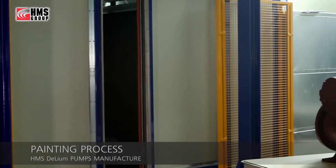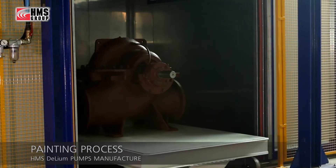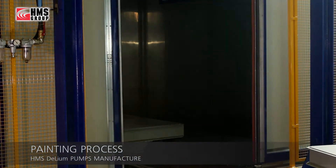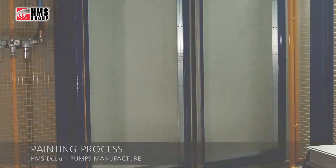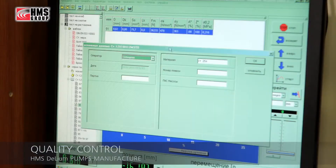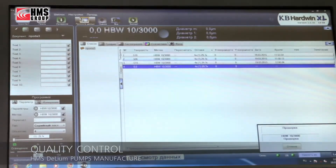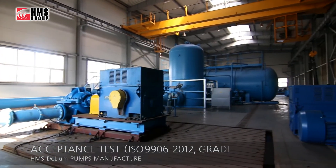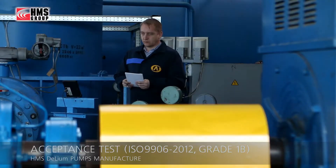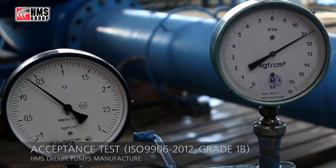The assembled pumps are painted at an automated painting line. High-quality industrial coatings provide maximum protection of the casing surfaces. Quality control at each production stage is a guarantee of high quality of the HMS Delium pumps. The pumps are tested at the newest testing facility, providing accurate and reliable monitoring of factory acceptance tests, ensuring customers receive pumps with proven process parameters.